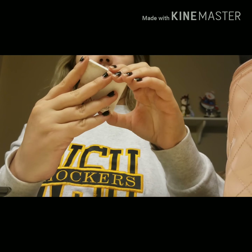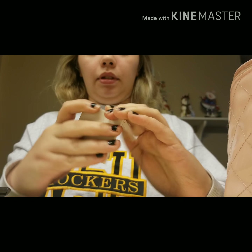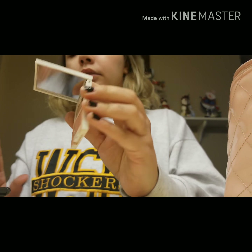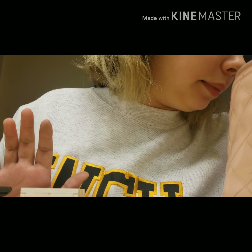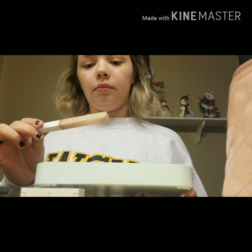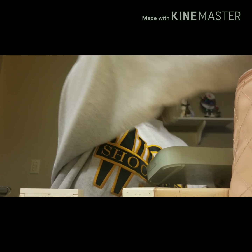I have this Clinique — it's called Rose Wine Pink Blush. And then I have my Almay concealer.